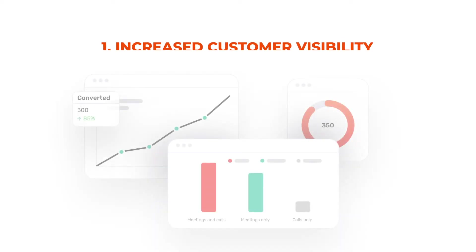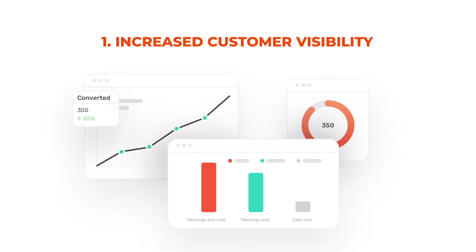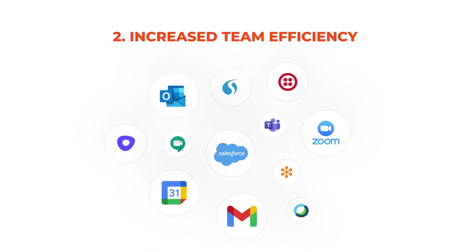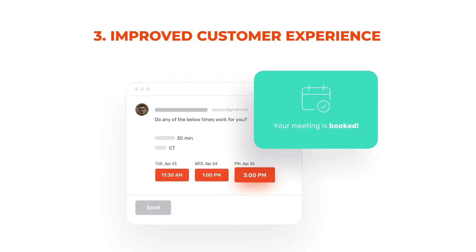There are probably three things that Chili Piper helps us do: increase visibility over customer activities, particularly for the critical enterprise space; increasing efficiency across the team and reducing admin time; and then improving customer experience as well.